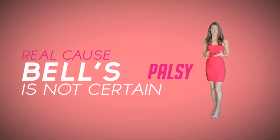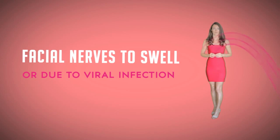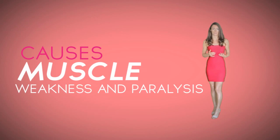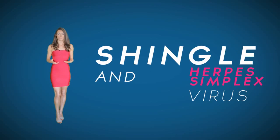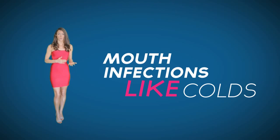The real cause of Bell's palsy is not certain, but lately it is considered to be due to an autoimmune disorder that causes the facial nerves to swell, or due to a viral infection that causes muscle weakness and paralysis. The leading causes may be shingles and the herpes simplex virus 1, which results in mouth infections like cold sores.